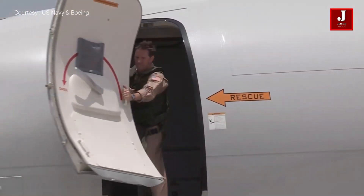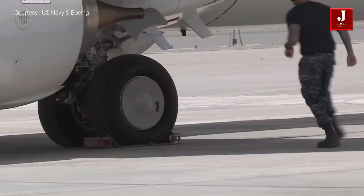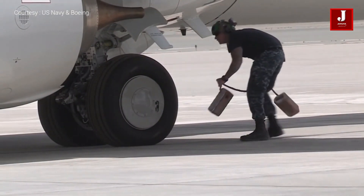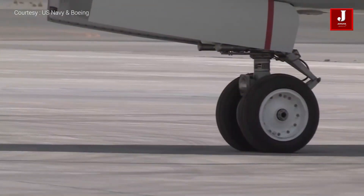The aircraft is available in two versions: the P-8I, which is built for the Indian Navy, and the P-8A Poseidon, which is used by the US Navy and the Royal Air Force of the United Kingdom.